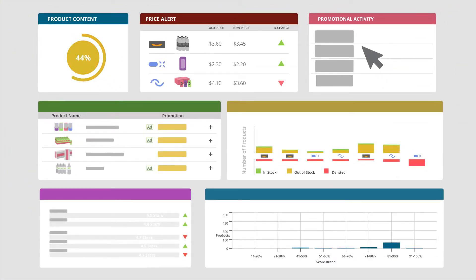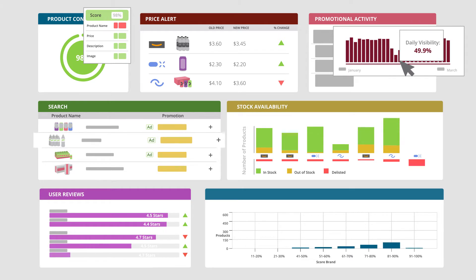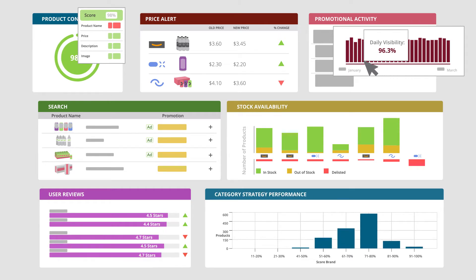e-fundamentals tells us exactly where we are on product content, pricing, promotional activity, search stock availability, user reviews, and how our category strategy is performing.